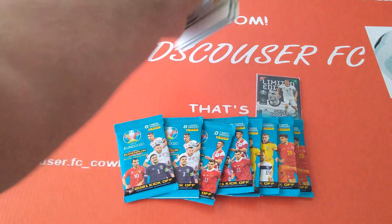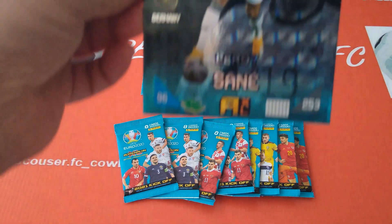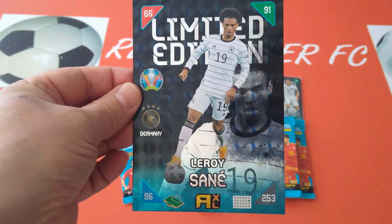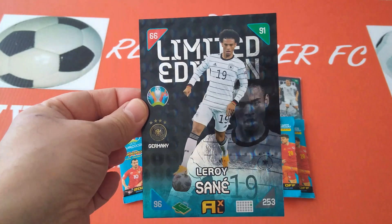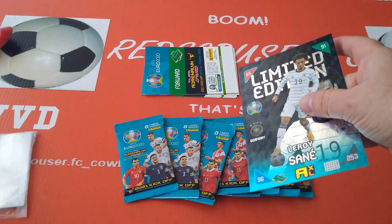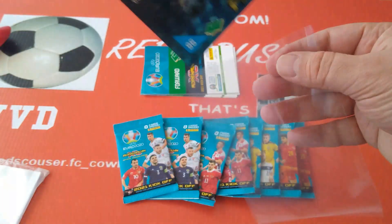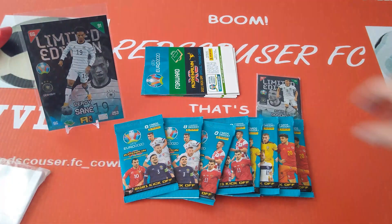Alright, let's have a look at the first limited edition extra-large card — boom, Leroy Sané! Ex-Man City, now at Bayern Munich. I'll also show you how to sleeve those extra-large cards. You can get a postcard sleeve 4x6 — and done, that's one of them.